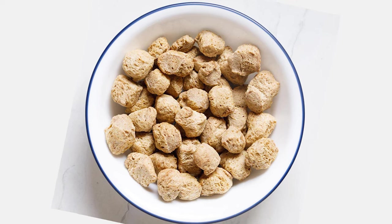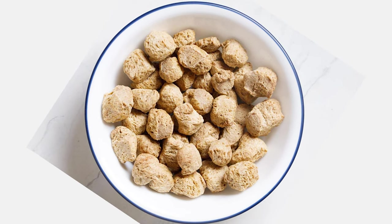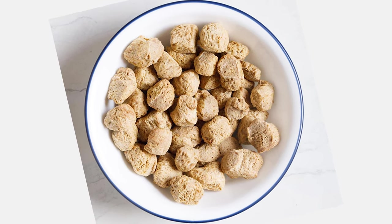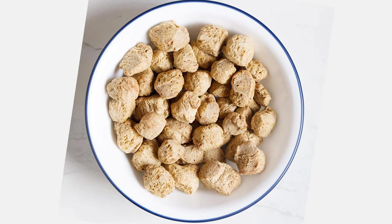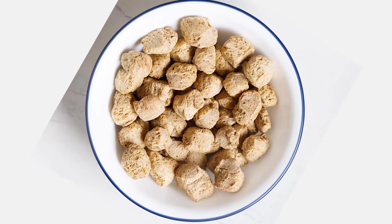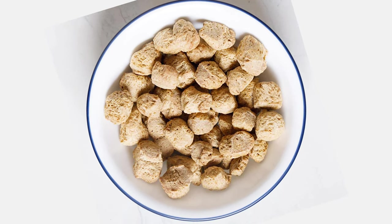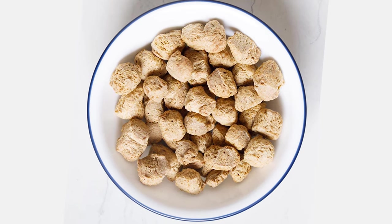Finally, we have soy. Soybeans, tofu, and other soy products provide the benefits of meat and cheese without the high levels of saturated fat. A moderate intake of soy daily has been shown to help reduce bad cholesterol levels by up to 6%. So make sure to include soy products in your diet.